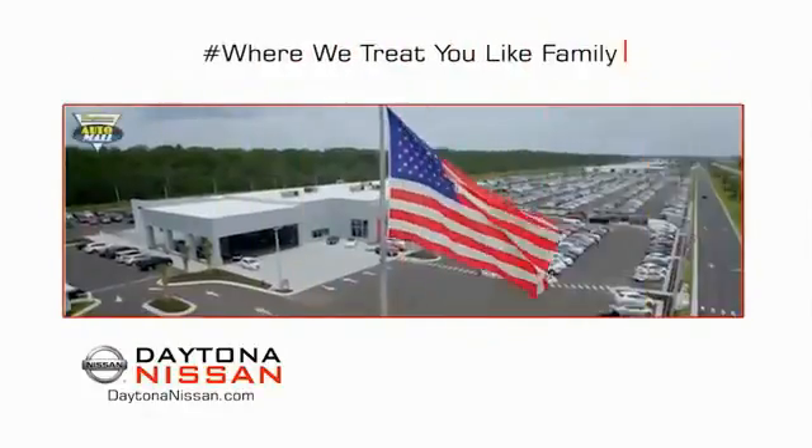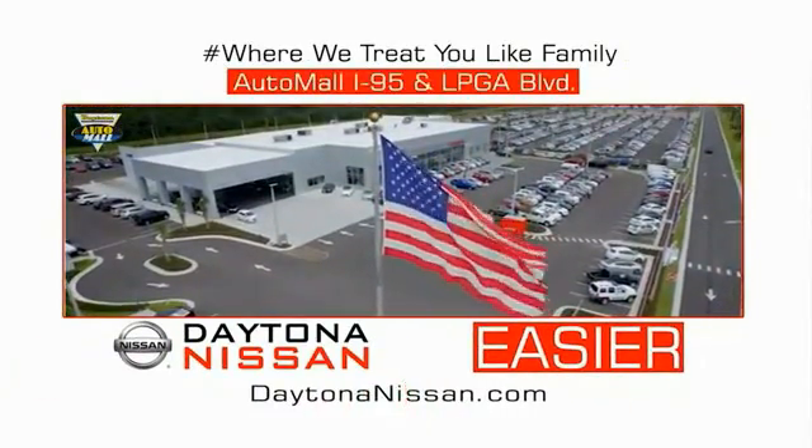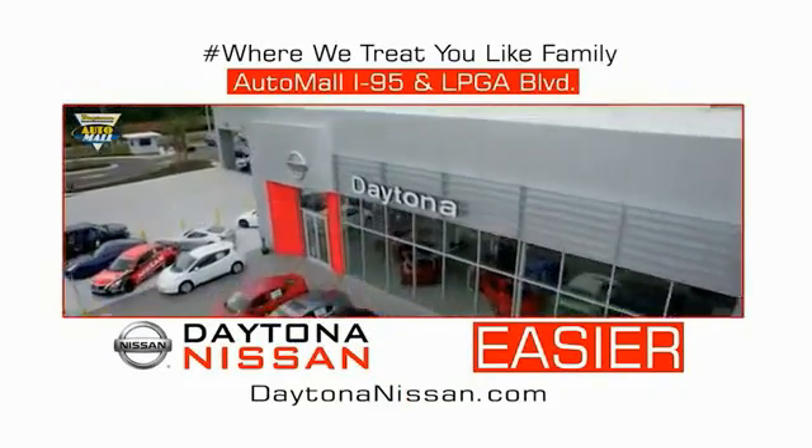Easy to enjoy free refreshments and Wi-Fi while the kids play. Waiting is quick and easy. Come check out the all-new Daytona Nissan just under the big flag at the Auto Mall. I-95 at LPGA Boulevard. Make your move to Daytona Nissan. At Daytona Nissan, it's easy.